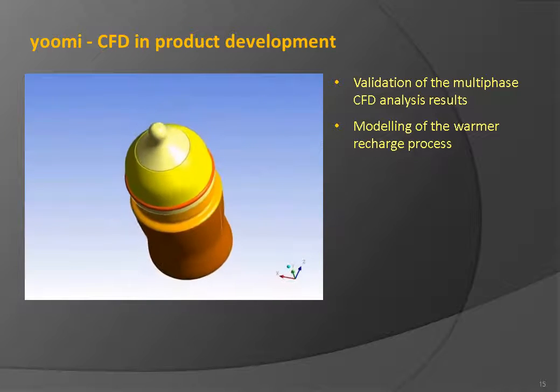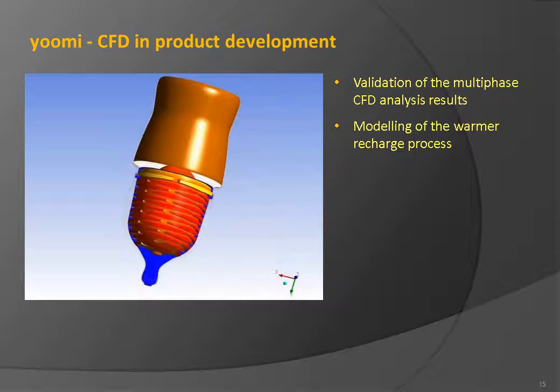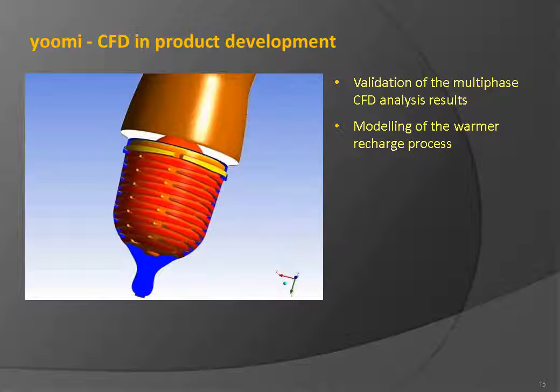Further effort was invested in the CFD modeling of the warmer recharge process, where sodium acetate is subjected to heating by hot water or steam.